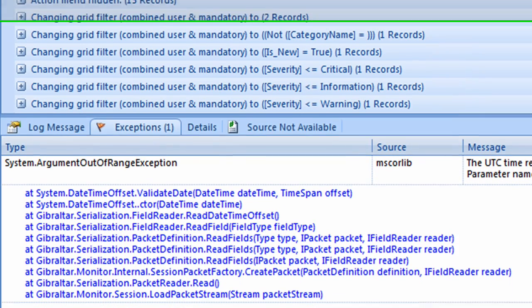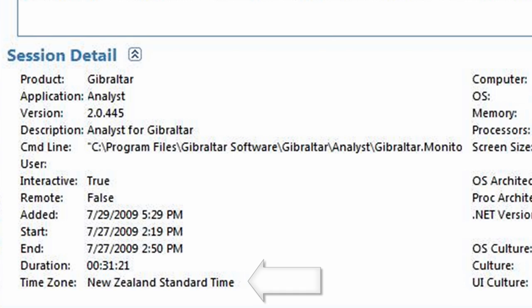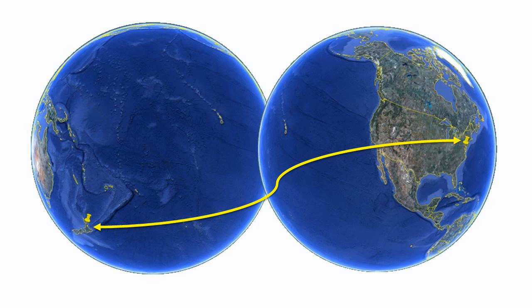And if I look down here, I can see error details, including a full stack trace. UTC has to do with time zones. And among the many session details that Gibraltar collects, I see that Sam is in New Zealand, while we're here in the U.S. Now let's take a look at the events leading up to each of these exceptions, so we can understand them in context.